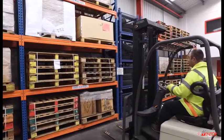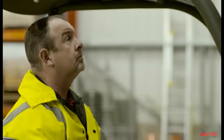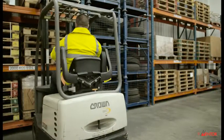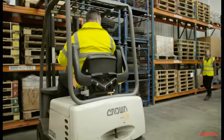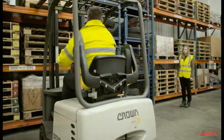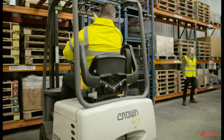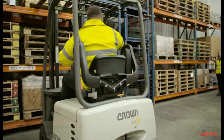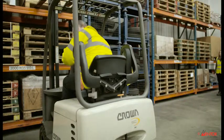It only takes one time when you don't look to seriously injure a pedestrian or worse. It's very important that both pedestrians and operators always have clear eye contact to ensure you have been seen. If you see a forklift operating without carrying out observations, you should keep your distance and inform your supervisors, as you are the one at risk of being seriously injured.